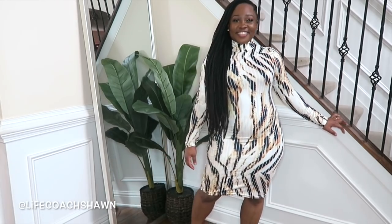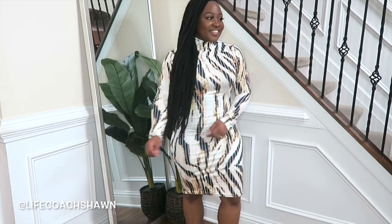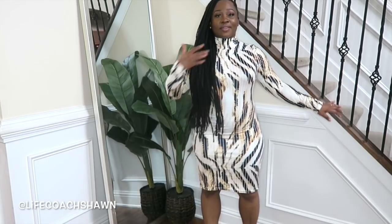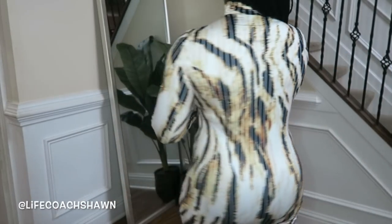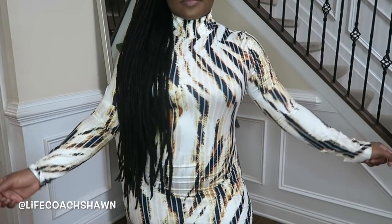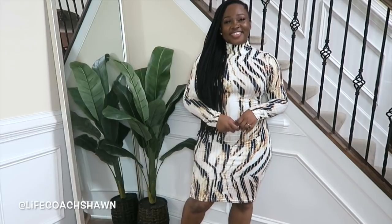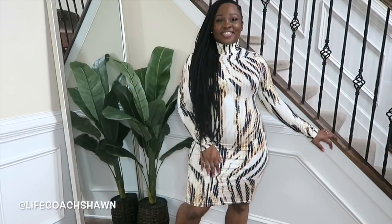Next up I have this tiger print dress. I really like the mock neckline and the length on this dress. You can do tan ankle boots with this, or tights and black ankle boots with a faux leather jacket, or you could do a camo colored coat draped over your shoulder with a camo colored bag. It's a really nice little dress — super inexpensive and lightweight, but you can definitely layer it up.